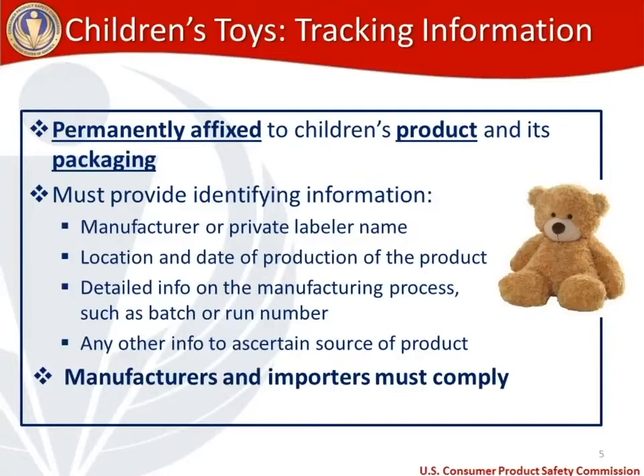Putting your web address on tracking information has two benefits: it makes it easy for a consumer to find more products, and it makes it easy to get in touch with you if something goes wrong. From a manufacturer's standpoint, you have the ability to sell future products; from a consumer standpoint, you always know how to get in touch with the company. In terms of who must comply with the tracking information requirement, it is domestic manufacturers and importers.